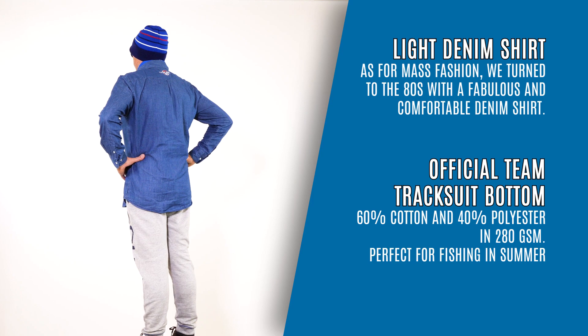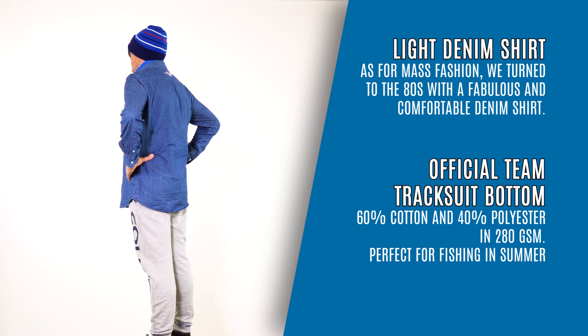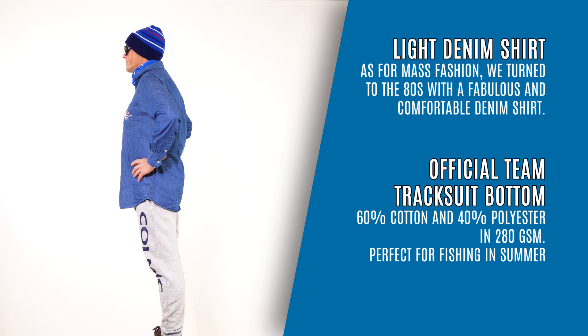Official Team Tracksuit Bottoms. 60% cotton and 40% polyester in 280gsm. Perfect for fishing in summer.